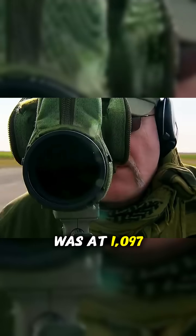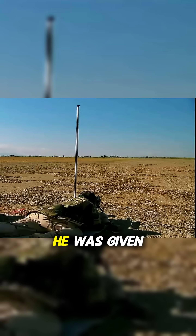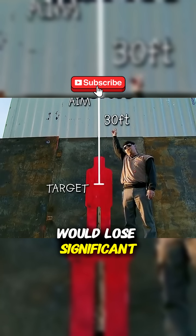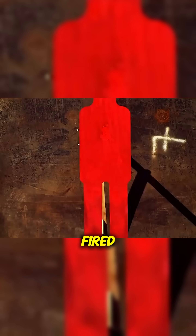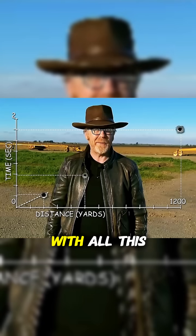The final test was at 1097 meters. For the sniper to hit the target at this long distance, he was given information about wind and range because the bullet would lose significant speed. The sniper aimed 10 meters above the target and fired, and this time the bullet traveled the distance in 1.791 seconds.